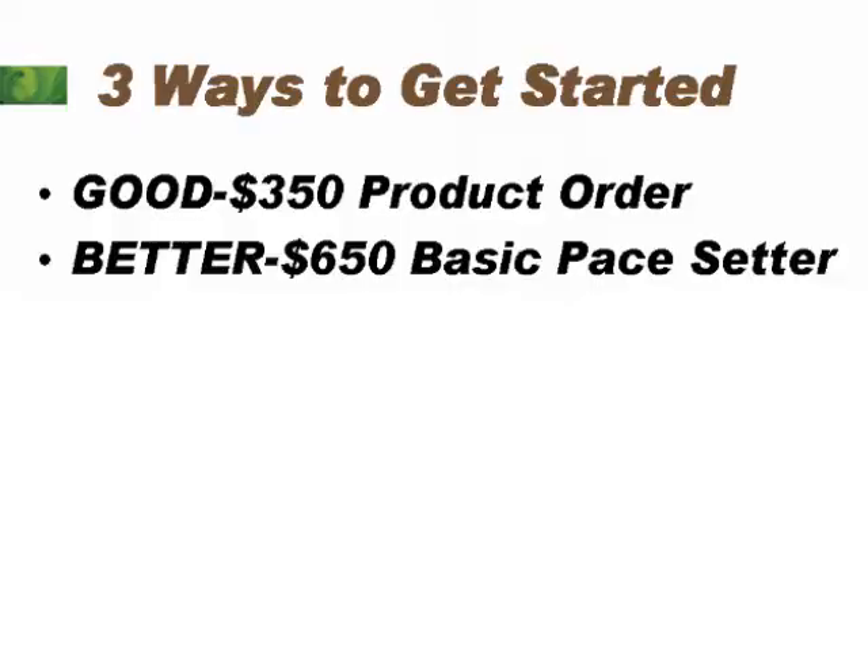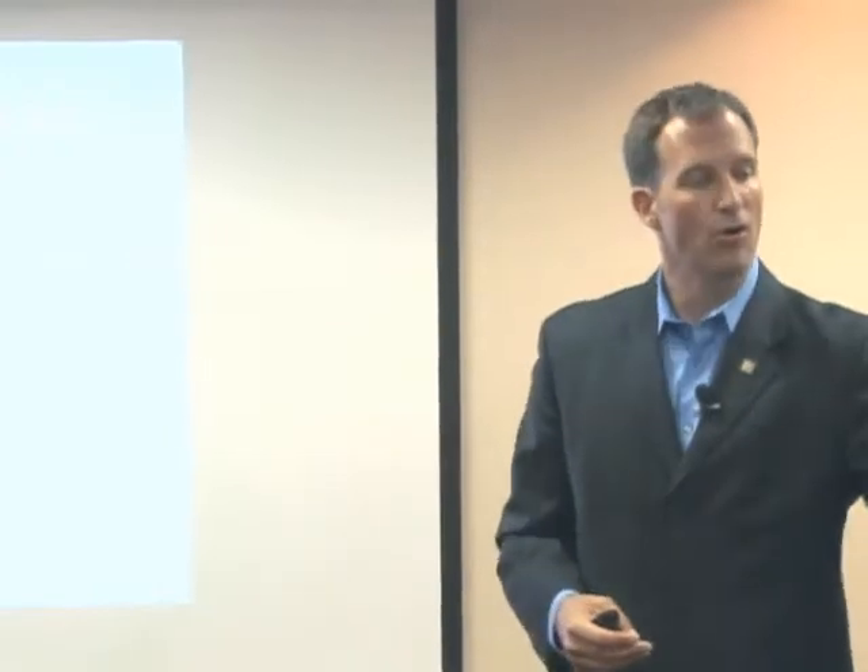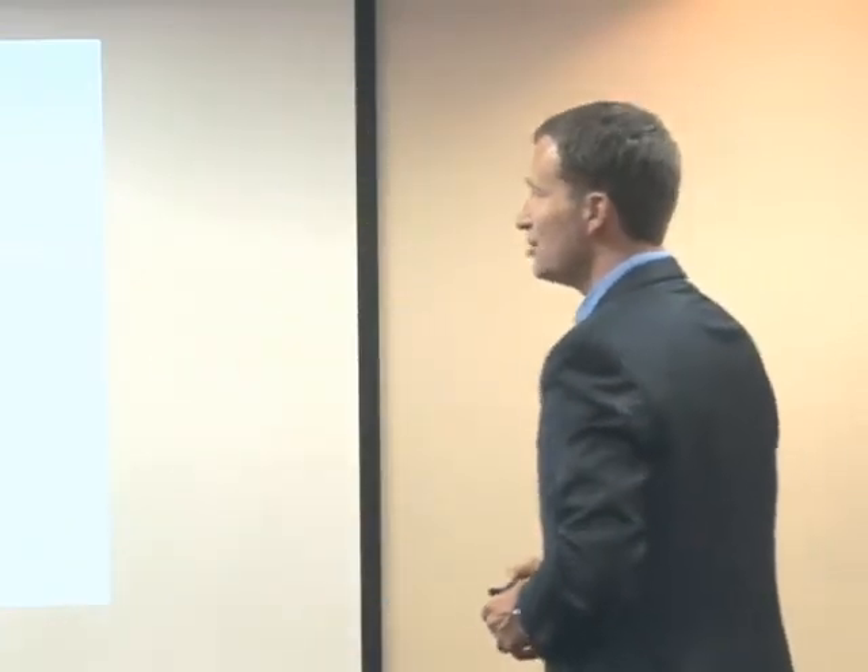The next way is our better way to get started — that's our $650 basic pace setter pack. It gets you a little more product and allows you to be a part of our pace setter program. People are now going to do what you do when they get started, so if you're a basic pace setter, some of the people you share this with are going to come in at that level.